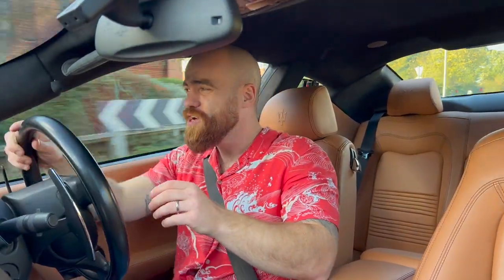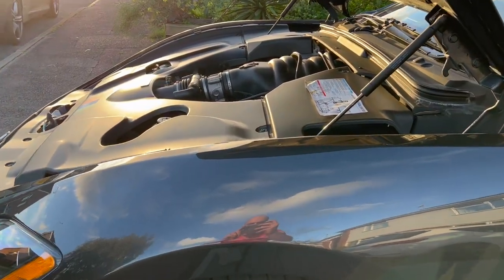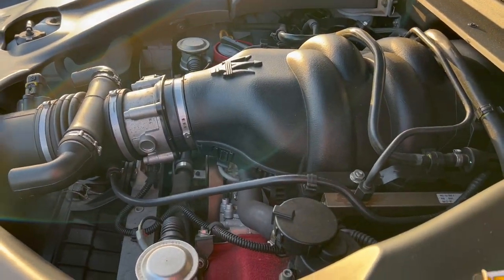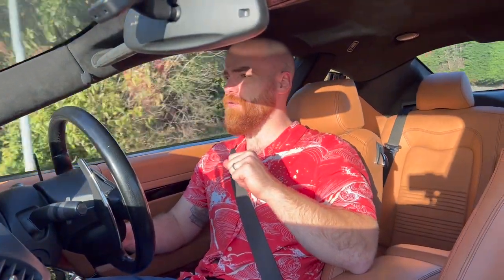Those things don't really interest me. Something about a car with quirks like this — with that naturally aspirated V8 — appeals to me a hell of a lot more. And when you consider the price you can get these for versus what the new one will cost, it's a no-brainer for me.